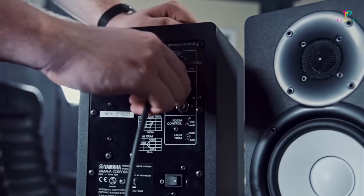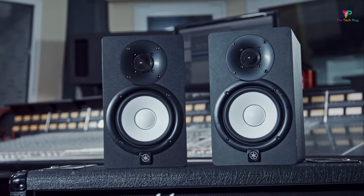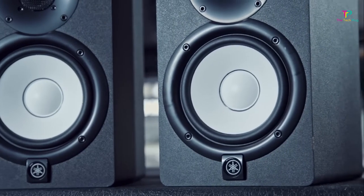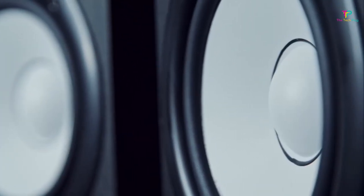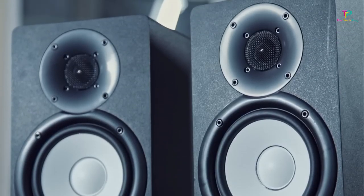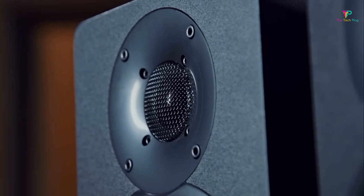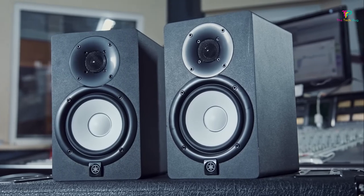One of the standout features of the HS5 is its newly developed transducers. The 5 inch woofer and 1 inch tweeter work together to produce a wide frequency response of 54Hz to 30kHz, allowing you to hear the highs and lows of your music with clarity and accuracy. The HS5 also has a bi-amp design, with each driver having its own dedicated amplifier. This ensures that the sound is clear, flat, and neutral, which is essential for mixing and mastering. It's worth noting that the HS5 doesn't enhance the bass or exaggerate the mids and highs, but this is a positive feature for producers and engineers looking for a true representation of their music.